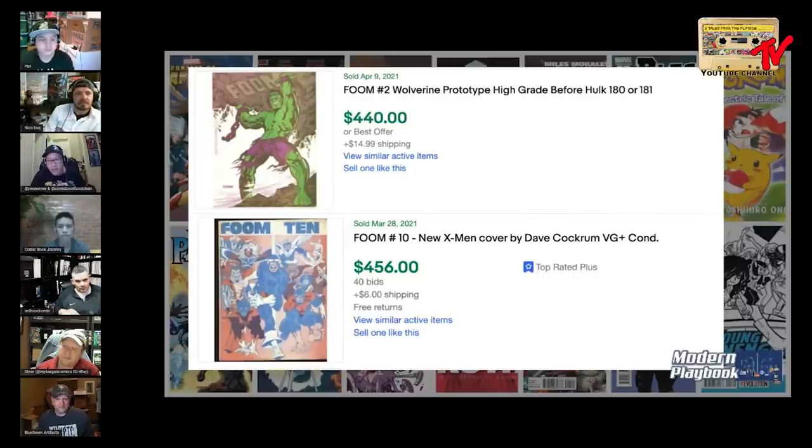Nico reconsiders: actually I'd probably go with FOOM number two. The reason is I think people are going to start — copies of Hulk 180, 181, X-Men 94, Giant Size X-Men, the trifecta — are eventually going to become so out of reach. The concept art, even though it's not the same character, just the idea of the character — I think it's going to be important years from now.